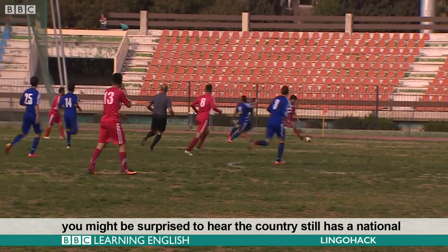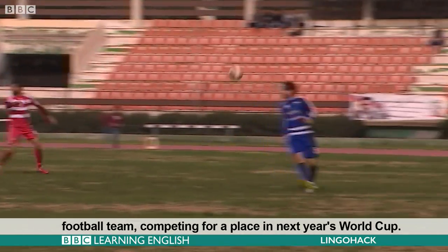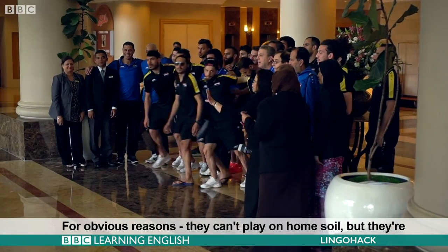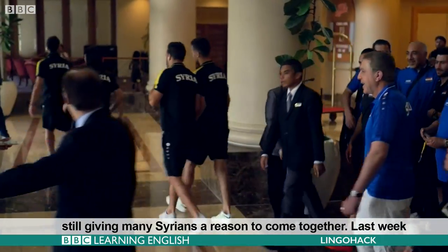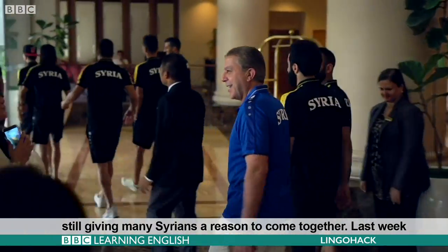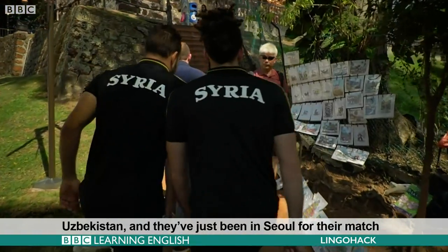You might be surprised to hear the country still has a national football team competing for a place in next year's World Cup. For obvious reasons, they can't play on home soil, but they're still giving many Syrians a reason to come together. Last week they were in Malaysia, preparing for a World Cup qualifier against Uzbekistan. And they've just been in Seoul for their match against South Korea.